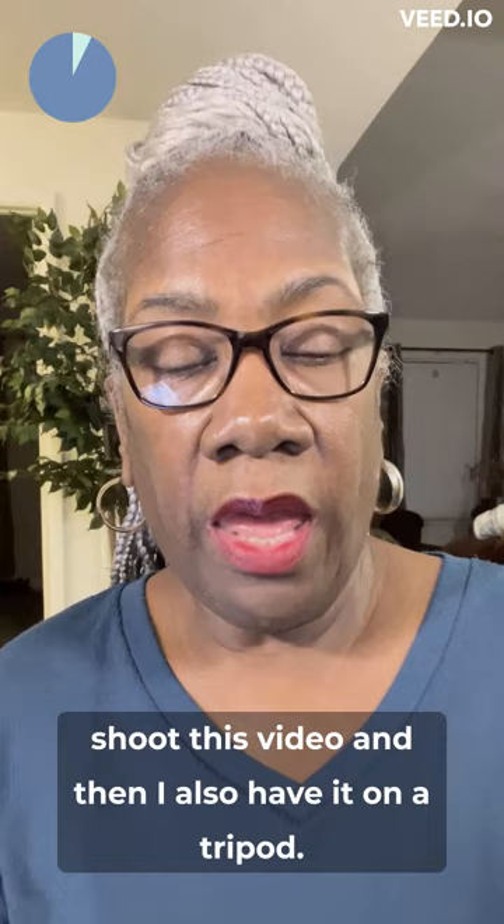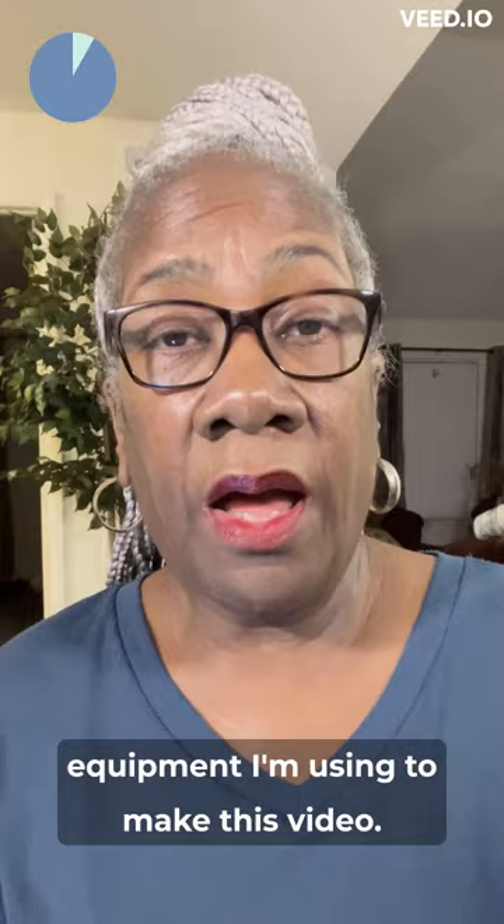I have a cell phone that I'm using right now to shoot this video, and I also have it on a tripod. Those are the only two pieces of equipment I'm using to make this video.